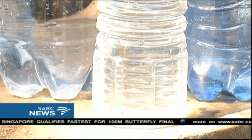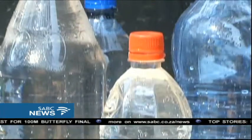The way the water is transported to our point of use, there's a lot of contamination within the transportation. And our water tanks are not being cleaned.